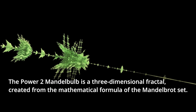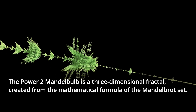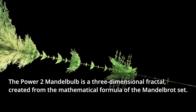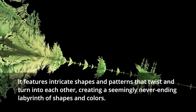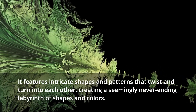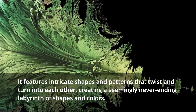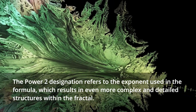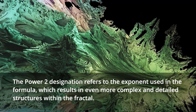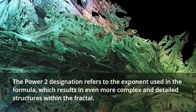The Power2 Mandelbulb is a three-dimensional fractal created from the mathematical formula of the Mandelbrot set. It features intricate shapes and patterns that twist and turn into each other, creating a seemingly never-ending labyrinth of shapes and colors. The Power2 designation refers to the exponent used in the formula, which results in even more complex and detailed structures within the fractal.